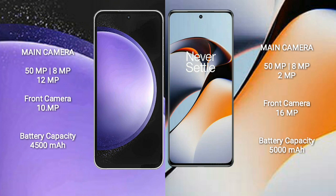Samsung Galaxy S23 FE features a rear triple camera setup: 50MP plus 8MP plus 12MP, and a front camera of 10MP. OnePlus 11R features a rear triple camera setup: 50MP plus 8MP plus 2MP, and a front camera of 16MP.